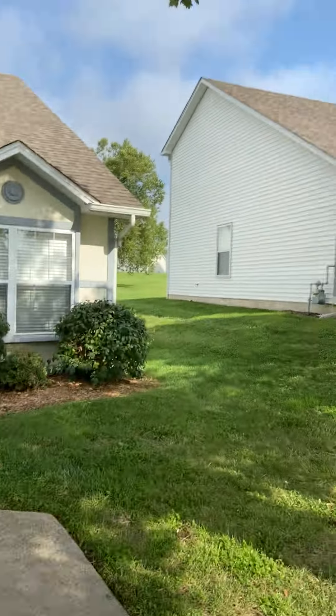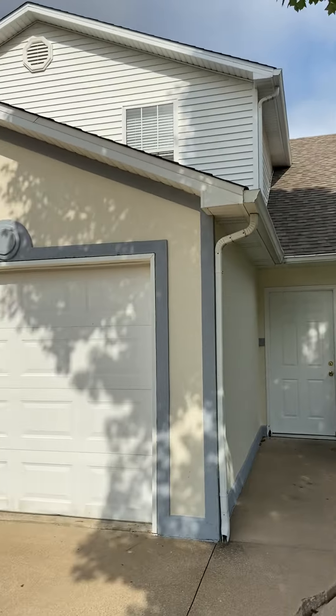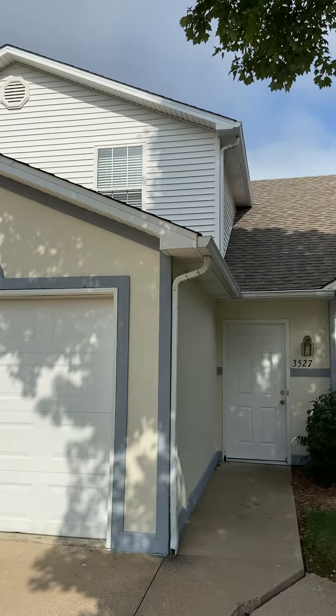Hey everybody, how's it going? Josh here with Jacob's Property Management. Wanted to take a few moments to invite you on a tour of one of our available rental properties. Today we're going to be taking a look at 3527 Prescott.